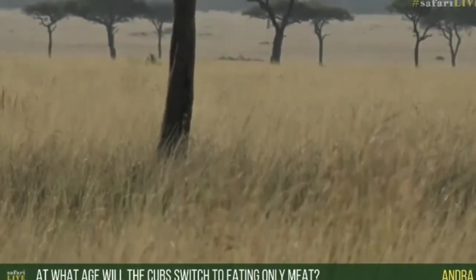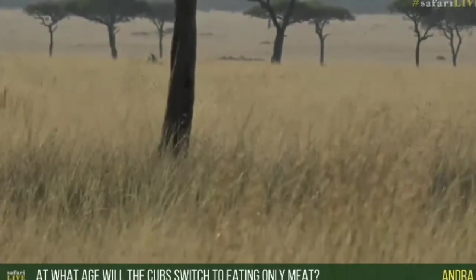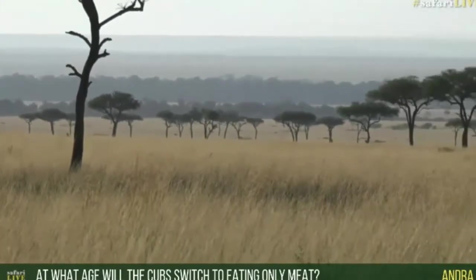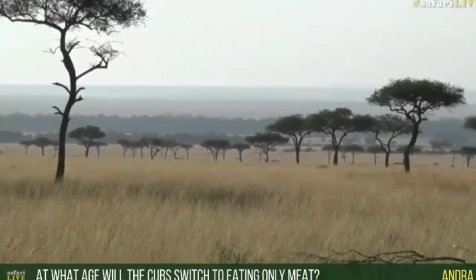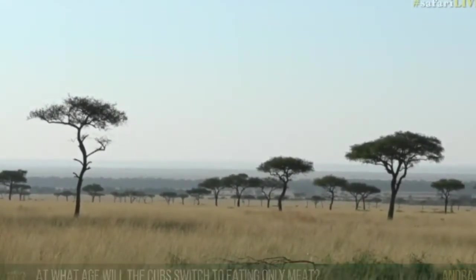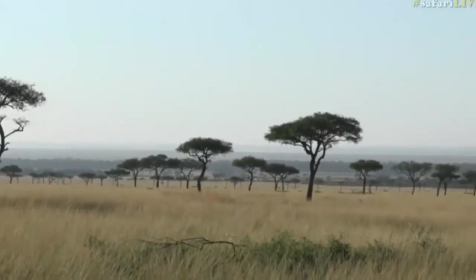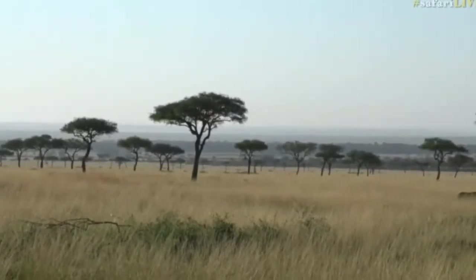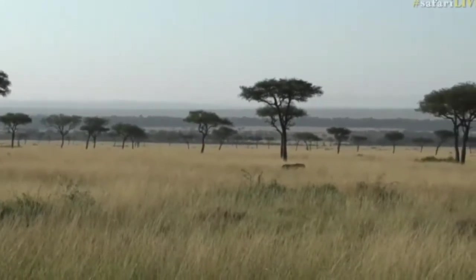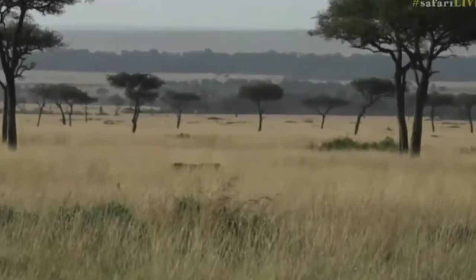Andrea, you'd like to know at what age cubs switch to eating only meat. They are weaned between 12 and 16 weeks, but continue to supplement with milk for between 9 and 12 months. It varies between cubs — mainly nutrition and food-based — but they start eating meat from as little as 8 weeks, possibly even earlier.